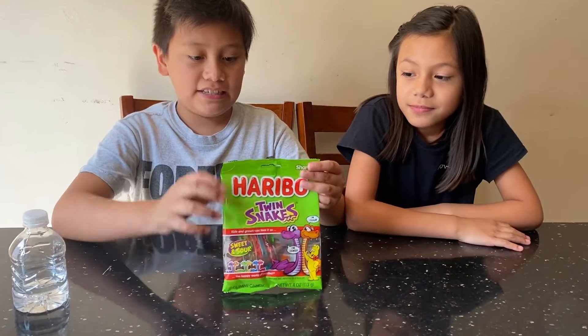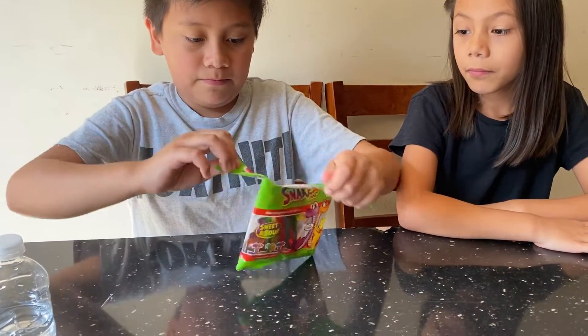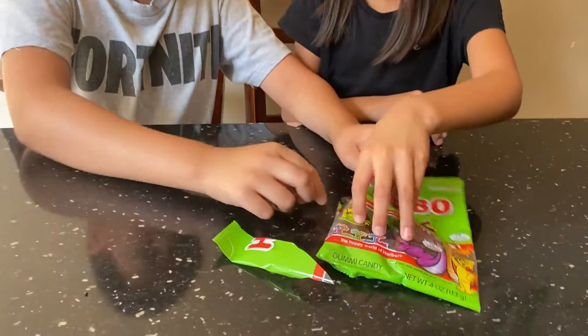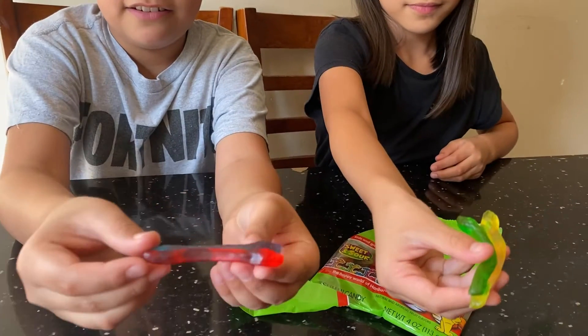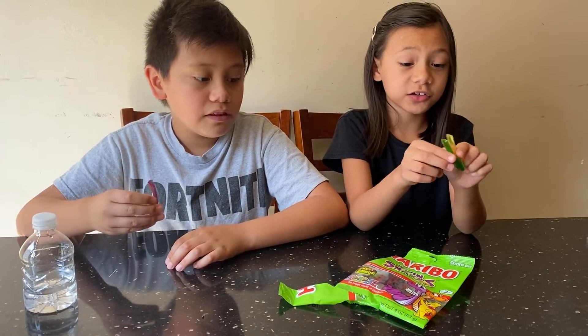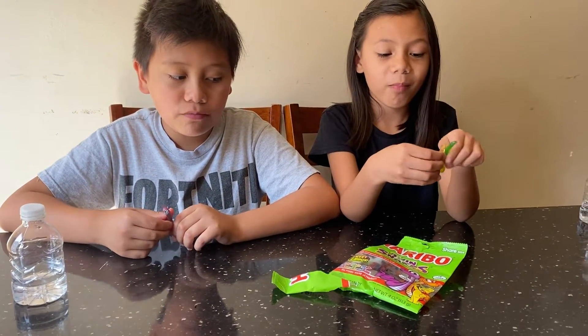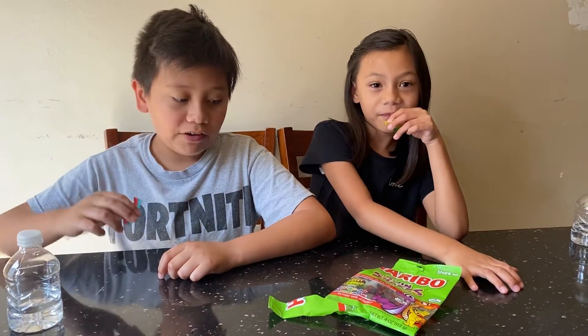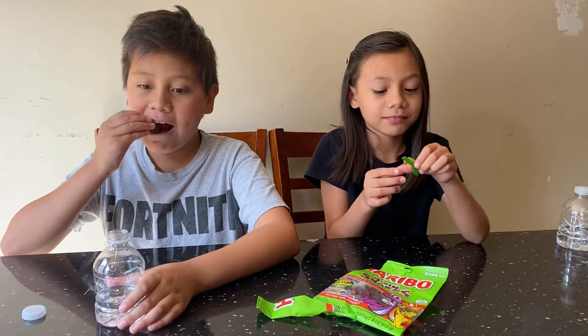Now for the last candy, we're going to try the snakes. Let's try the snakes. Oh wow, these are really good. It's kind of hard to bite — they're a little bit sour — but overall they're pretty good. They're basically like the dinosaur gummies but softer, and a little hard to bite, but these are good.